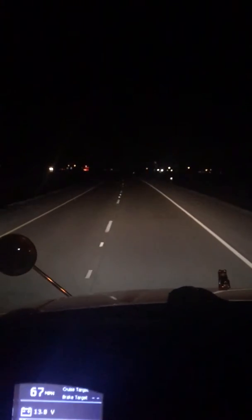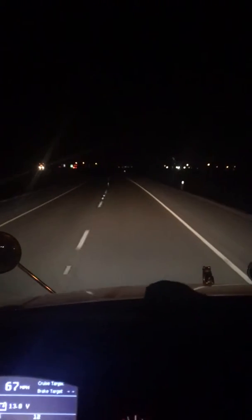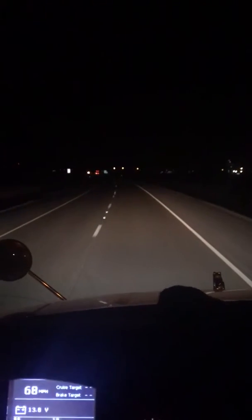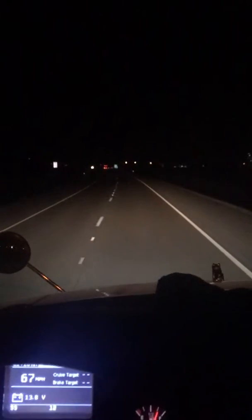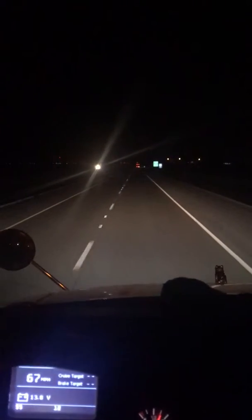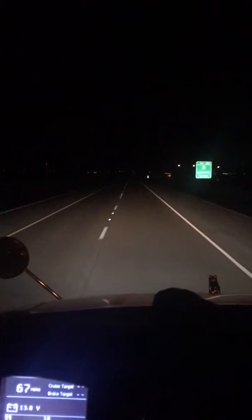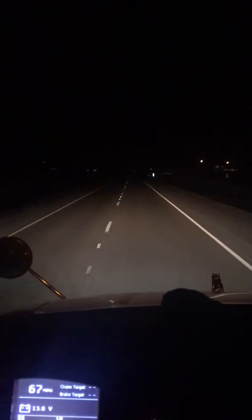Hello everybody. Welcome to this video upload. This is CR Gaming and Development. I'm going to have to make this video since I'm not able to do a live broadcast, so I thought I'd make this quick little video and show you guys what goes on behind the wheel here. I'm going to name this video 'Real Life American Truck Simulator.'